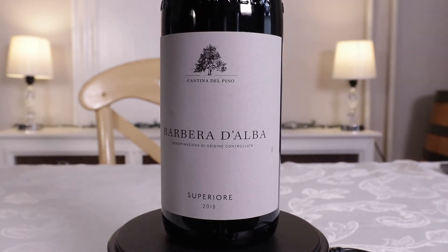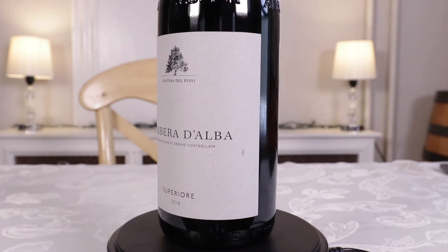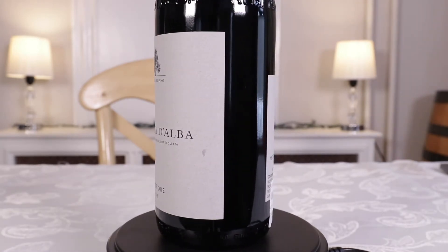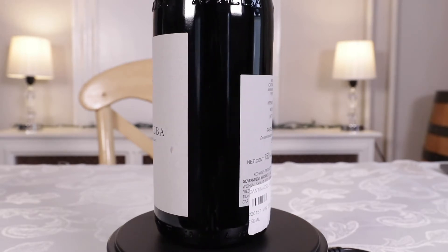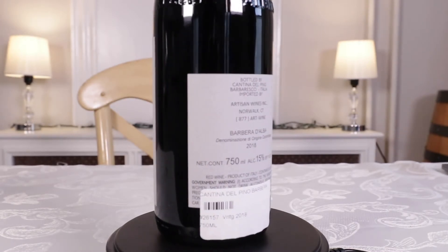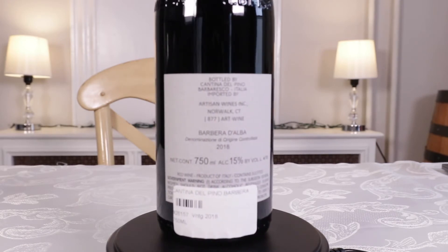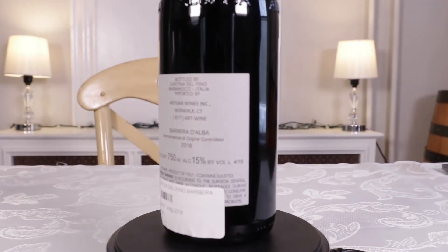This is kind of a unicorn. The Vacca family has just two rows of vines of Barbera planted in their Grand Cru, Avello. Avello is usually a Barbaresco Grand Cru of course, but while still Grand Cru soil, this is not Barbaresco — being Barbera. Pretty unusual stuff.